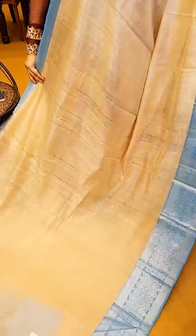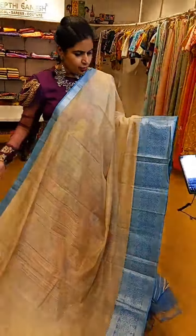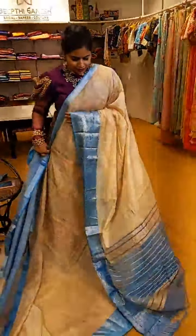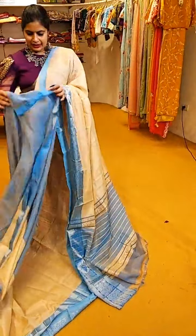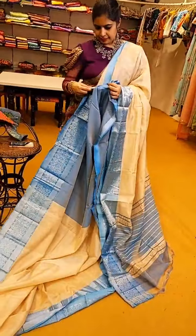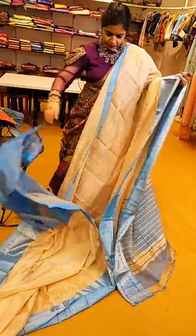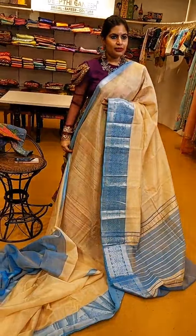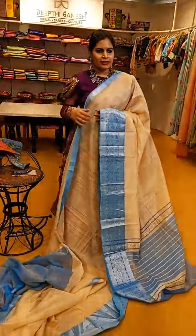Another classic shade with nice light blue on the borders — see the kind of beautiful weave it has. That's how the pallu and blouse are. ₹5,999 is the price of this pretty saree. Another classic shade — a beautiful blouse in blue with the same pallu style looks very pretty.